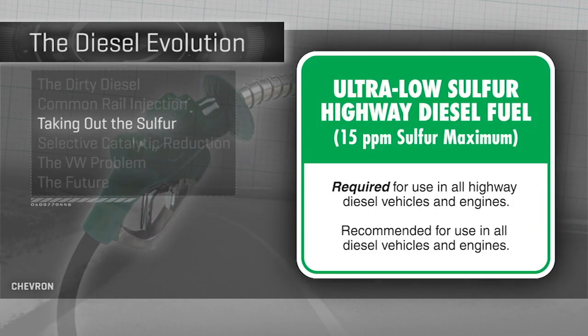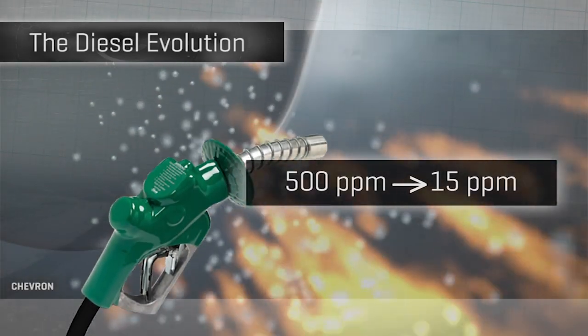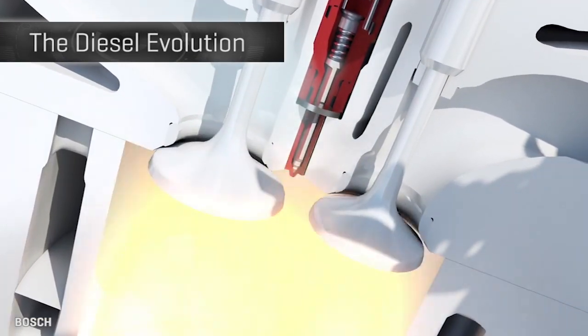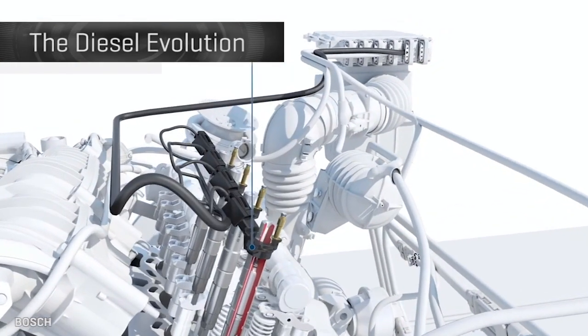Around 2006, ultra-low sulfur diesel fuel became the norm in the UK, Europe, and US. It reduced the dirty sulfur content in diesel fuel from 500 parts per million to 15. Taking that out reduces the energy content in a gallon of fuel slightly, but primarily sets the stage for a key pair of cleaning technologies to kick in.